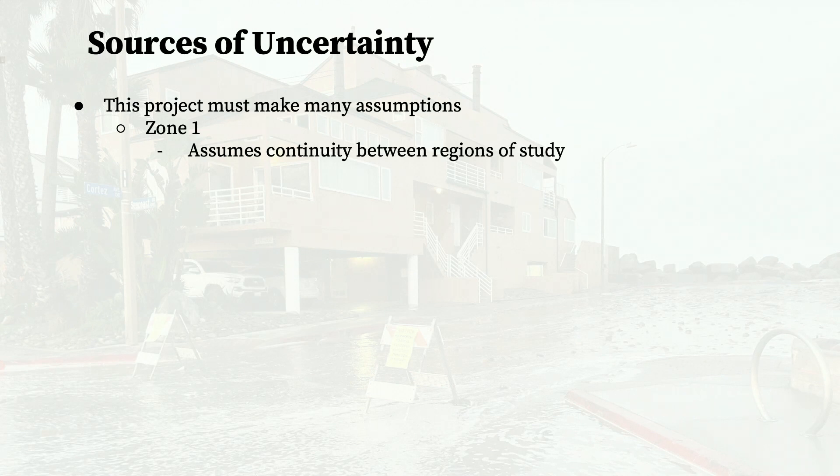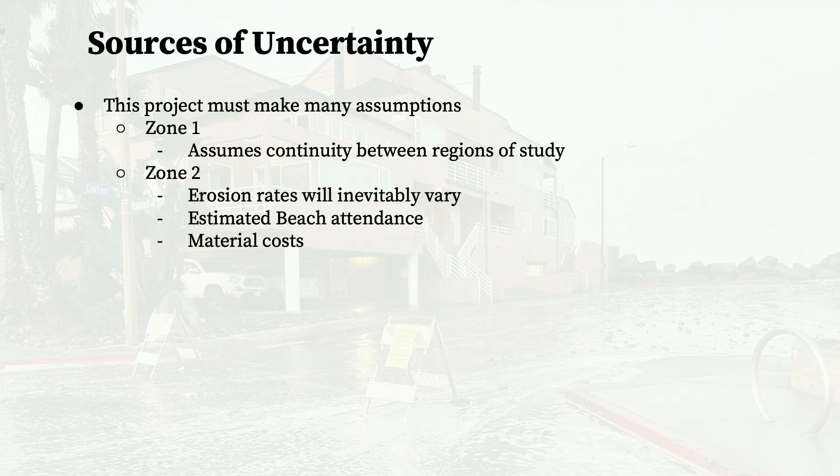Because the study looks to the future, many assumptions had to be made. In Zone 1, to analyze the change in housing values due to the Bikeway Resiliency Project, we used a study completed in Miami-Dade County, Florida, so we had to assume that the housing markets in both Imperial Beach and Miami-Dade are similar in their response to climate adaptation projects. In Zone 2, erosion rates for both sand and cobble were meticulously calculated by the city; however, these rates are highly sensitive to environmental factors, making them very unpredictable, so we used the best available data for rates from now until 2100.